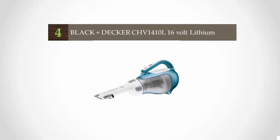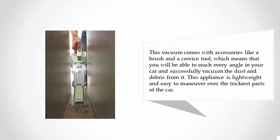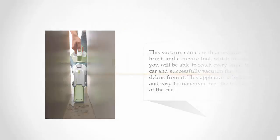At number four, if you were looking for a cordless vacuum to easily clean your car, Black & Decker is the ideal choice. Although it has no cord, the charging process is fast and the battery is durable — you can thoroughly clean your car without having to charge the battery several times. This vacuum comes with accessories like a brush and a crevice tool, so you can reach every angle in your car. It is lightweight and easy to maneuver over the trickiest parts.